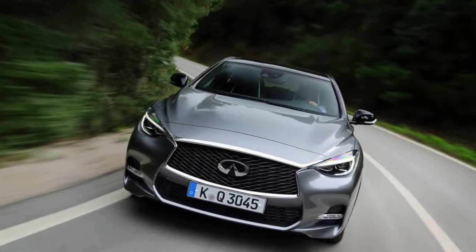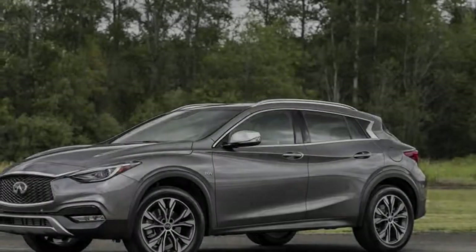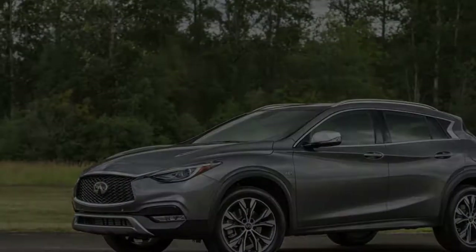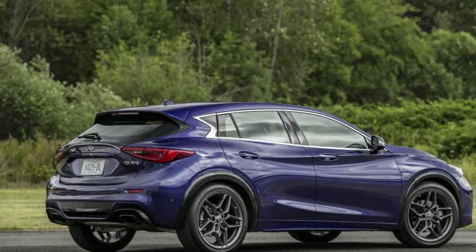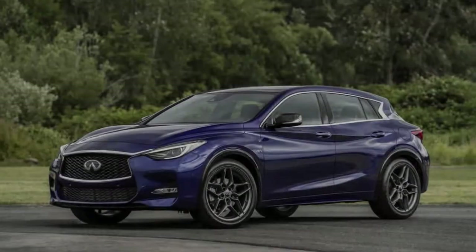This particular model comes with over $7,000 in options, which add both styling and safety features, but push the sticker to nearly $50K. Our opinion: the Infiniti QX30 is a Mercedes-Benz GLA with an Infiniti-style body kit. The chassis and powertrain come from Germany, and that suits us fine.